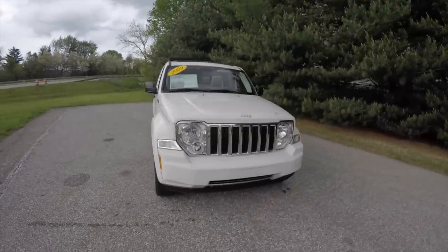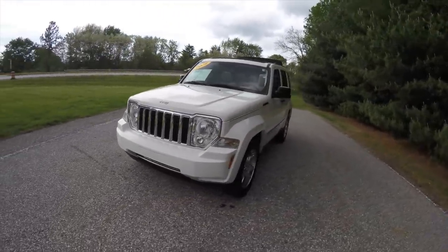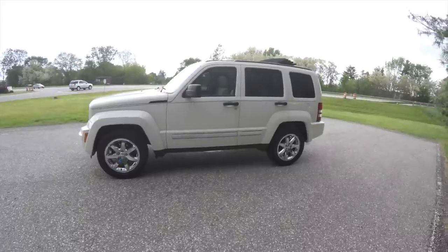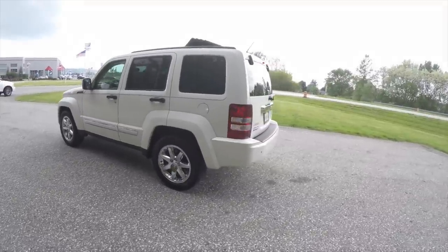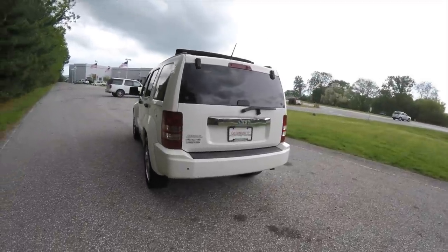Hello everyone, today we're gonna take a quick walk-around look at this 2009 Jeep Liberty Limited. This Liberty is in Stone White Clear Coat with a light pastel pebble beige leather interior. It is four-wheel drive, powered by a 3.7-liter Powertech V6 engine with the four-speed automatic transmission.